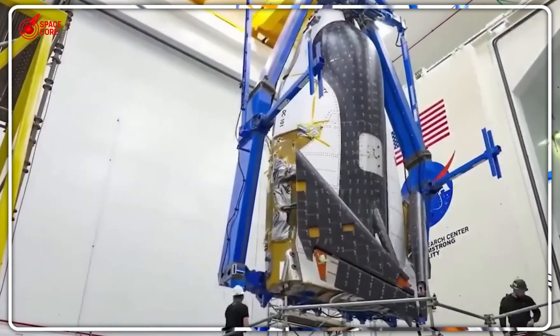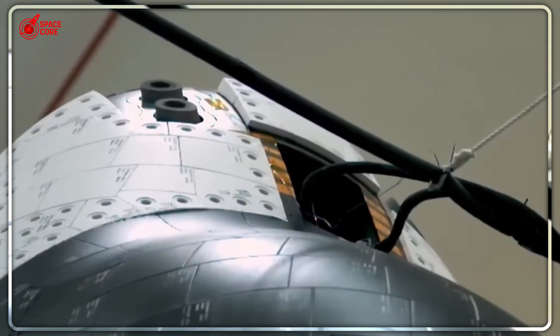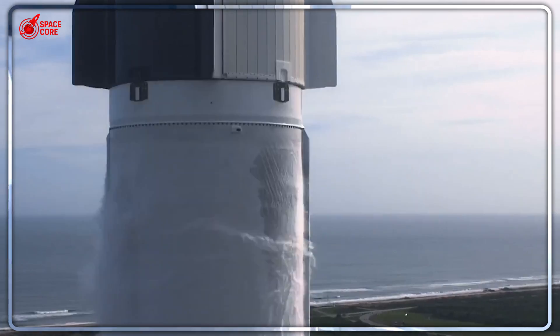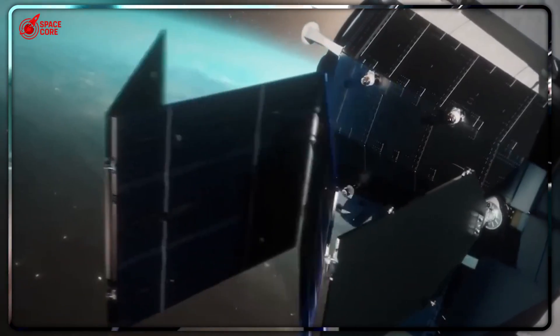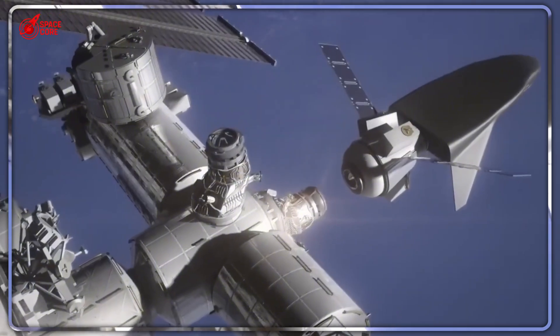Let's break down the real comparison. Dream Chaser carries 5,500 kilograms to the space station compared to Dragon's 6,000 kilograms — only a 500-kilogram difference, practically identical. Dream Chaser's return capacity is 1,750 kilograms, while Dragon manages 2,500 kilograms. SpaceX will tell you that's an advantage, but what good is higher return capacity if your cargo is destroyed during landing? The real killer stat: Dream Chaser's 33 cubic meters of pressurized space absolutely crushes Dragon's 9.3 — like comparing a shipping container to a delivery van.